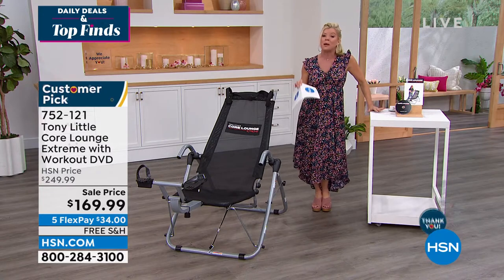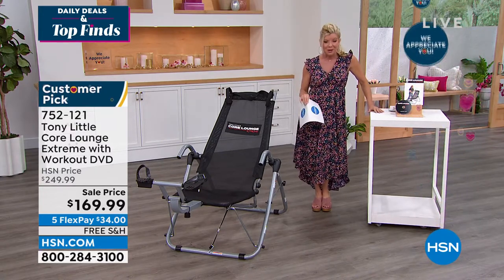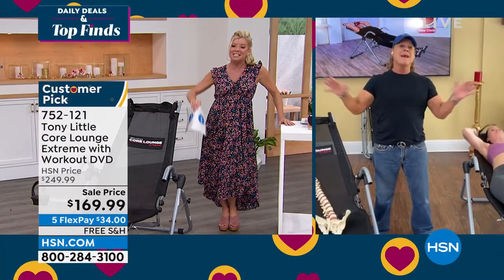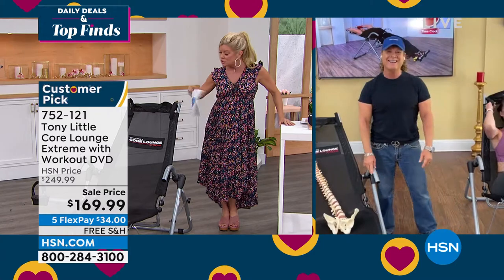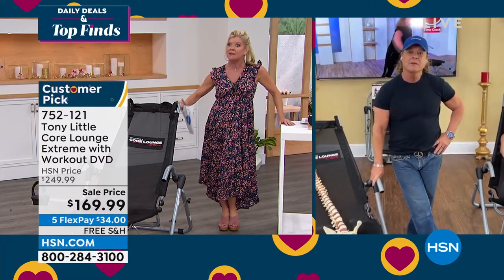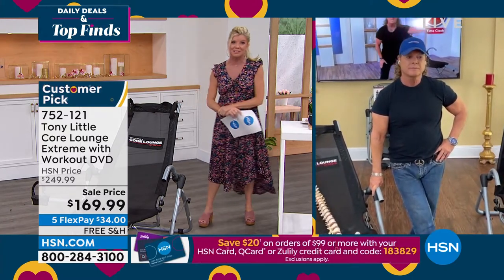We talked about personal trainers. We have America's number one personal trainer, our very own Tony Little. You motivate us, you get us going, and we're so thrilled that the first time on sale this has been so popular today — and for good reason. Tell us the importance of working the core and what we can expect with this.